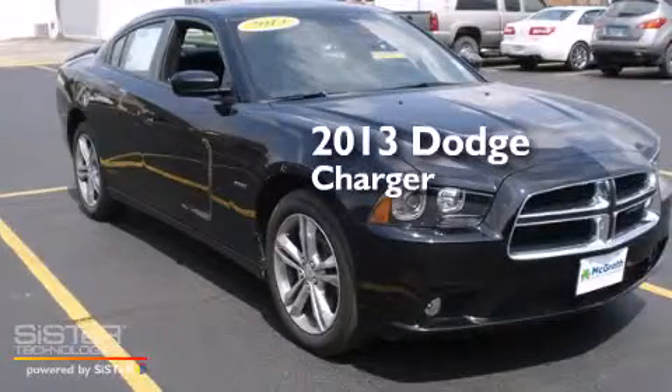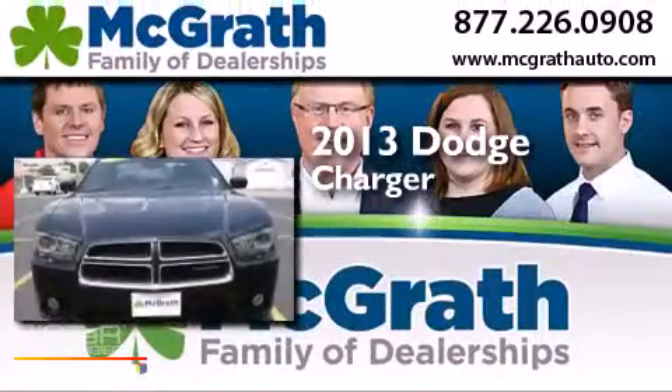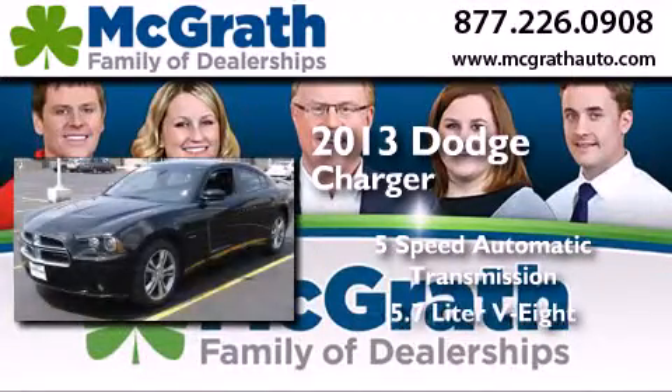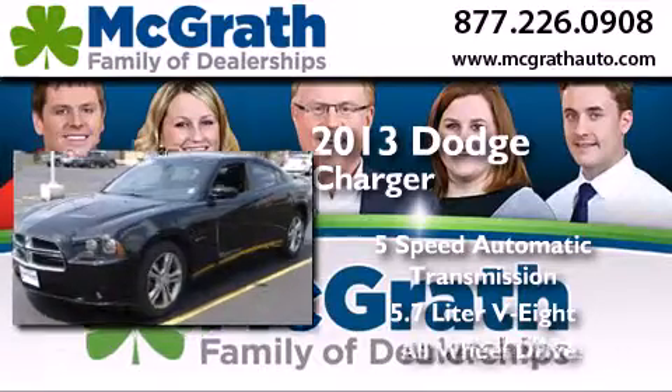This is a 2013 Dodge Charger. This four-door sedan has a five-speed automatic transmission, a 5.7-liter V8, and all-wheel drive.